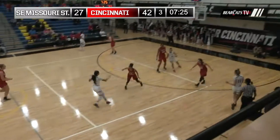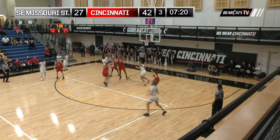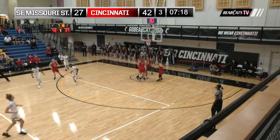Hall it in anyway, gets an outlet pass to Owens. Anna turns on the jets into the lane, back out to Johnson, wide open three — head and shoulder fake, drives down the lane, teardrop runner, good.